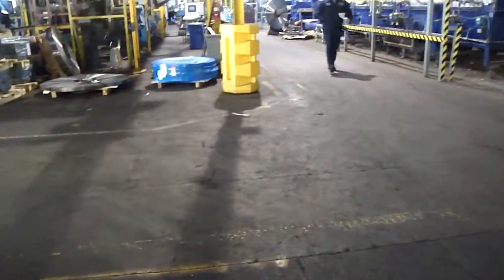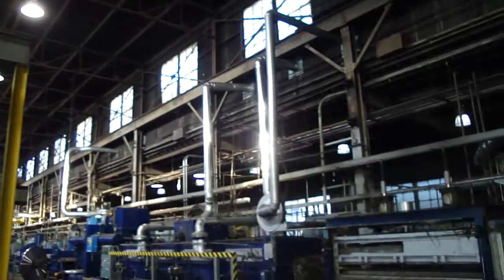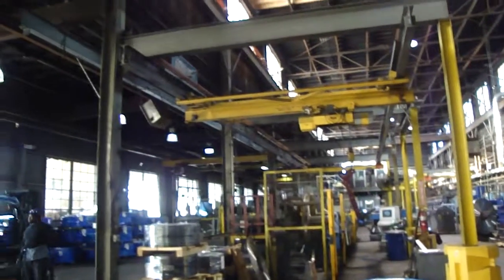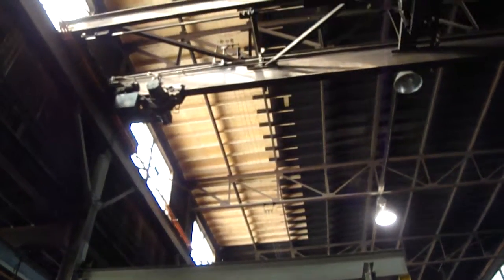Alright, we're at BlueBlade checking some roof leaks. You can see this is the plant. Our roof repair is in this area right here — you can see the new wood up there.